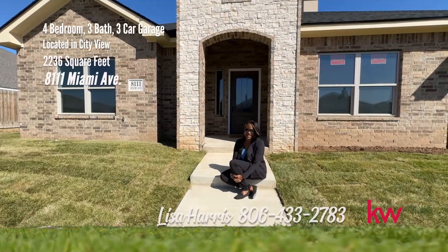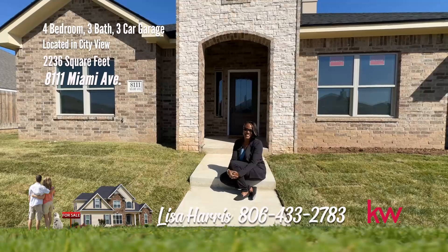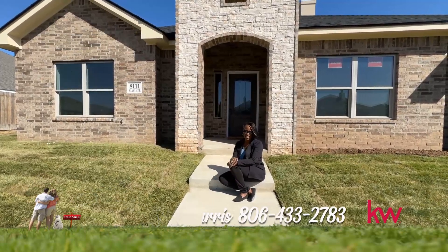Remember, I'm on Miami for your personal tour. Call me, Lisa Harris, 806-433-2783.